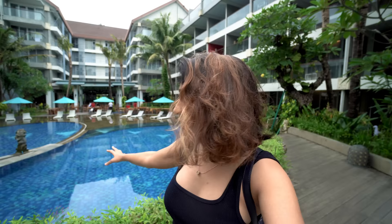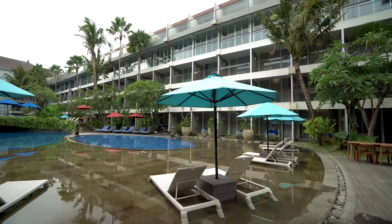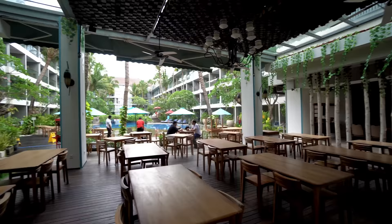The pool is very huge — it starts from the restaurant and goes to the end of the property. The property is neat, clean, and well-maintained. It is right in the center of Seminyak, which is great. The restaurant here is also budget-friendly — not expensive, which is unusual for such properties where food tends to be on the pricier side.